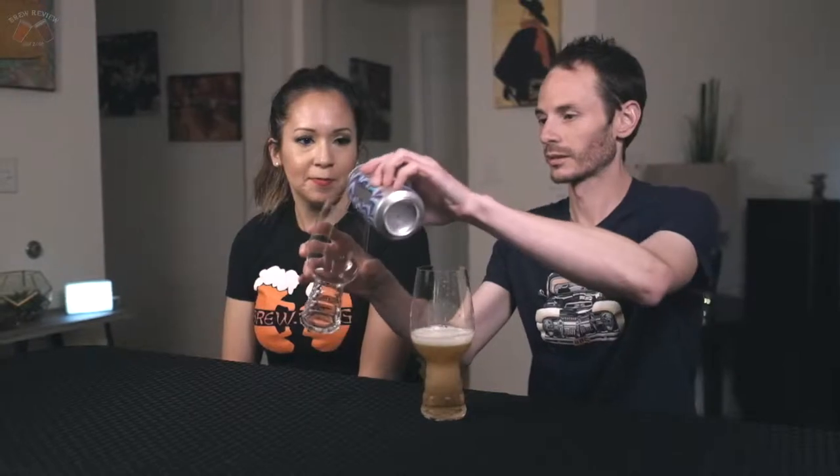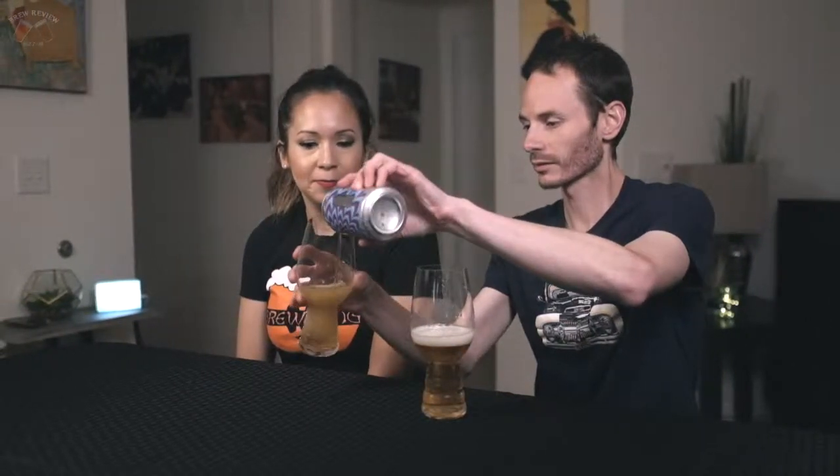This is a West Coast IPA, 7.4% alcohol, and that's about all I know about it. When I was there, they didn't really talk about this one because I really didn't ask too many questions about it.